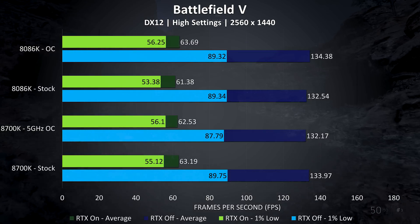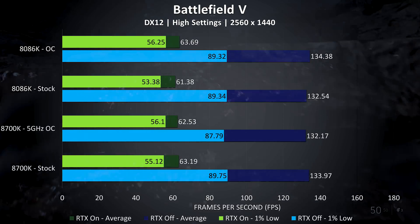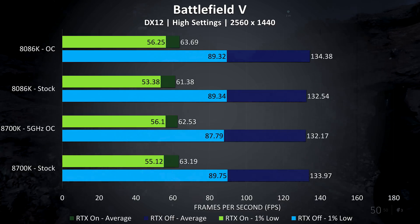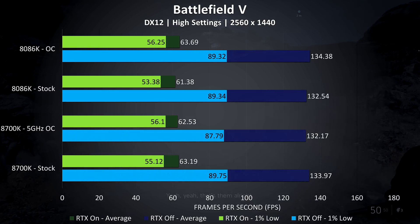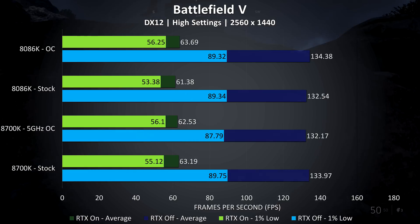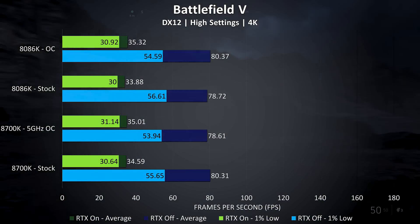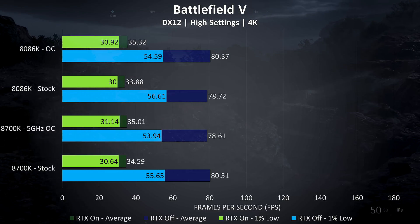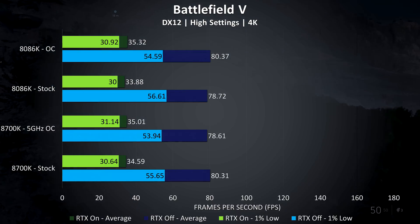At 1440p the game was still playable at high settings with ray tracing on, averaging over 60 FPS. At stock the 8700K was slightly ahead, but once both CPUs were overclocked the 8086K was getting 1.8% higher average frame rates with RTX on, and 1.6% better with RTX off. At 4K RTX wasn't playable any longer with high settings, and at stock the 8700K was ahead, while the overclocked 8086K was then ahead of the overclocked 8700K.